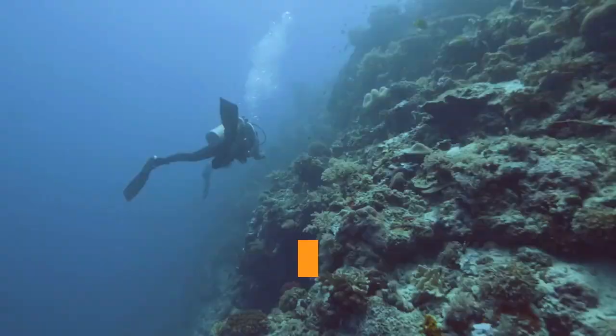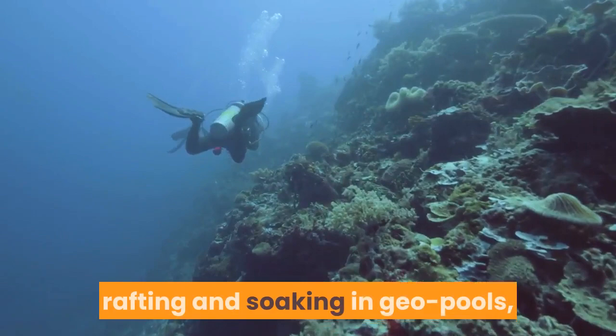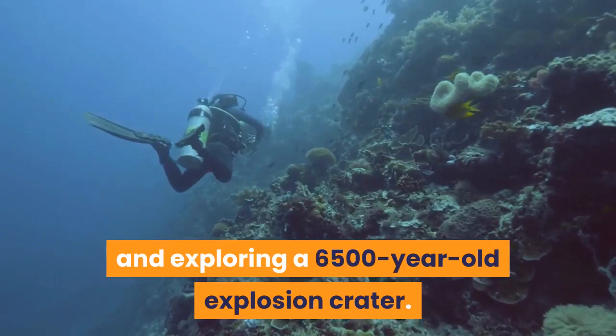If you have time, check out nearby activities: rock climbing, rafting and soaking in geo-pools, plus visiting a hydropower museum, fishing and exploring a 6,500-year-old explosion crater.